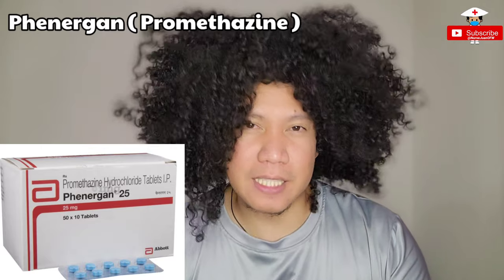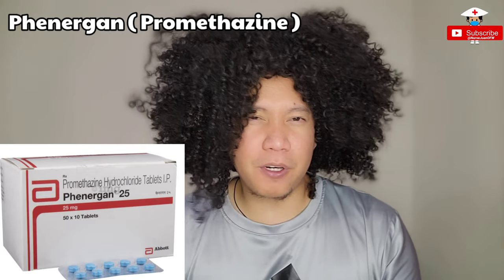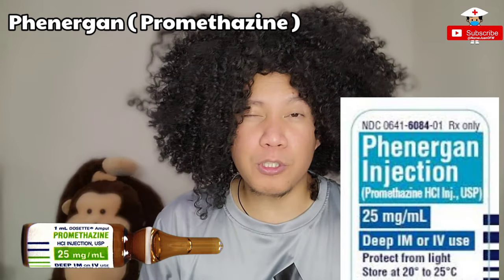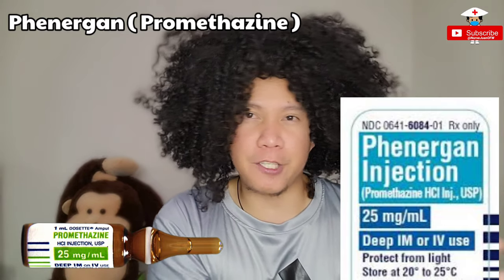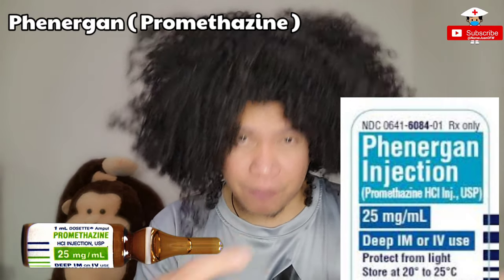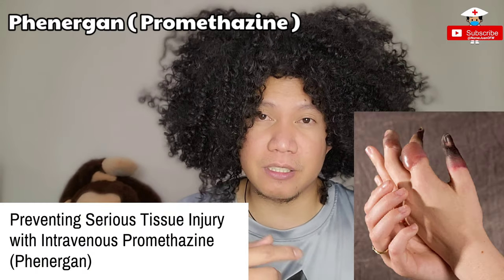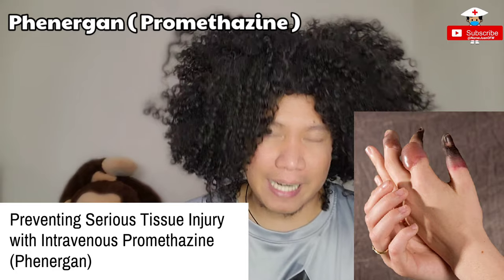Number five: if Zofran is not effective, they usually give Phenergan. The generic name is Promethazine — it is an anti-emetic and anti-histamine medication. Normally it comes in tablet form, 25 mg per dose, usually given every six hours. It also comes in IV infusion form — pharmacy has to mix it in a 100 ml bag because giving Phenergan as IV push can really burn your veins. You have to give this through at least 50 to 100 ml, or sometimes through deep intramuscular injection.